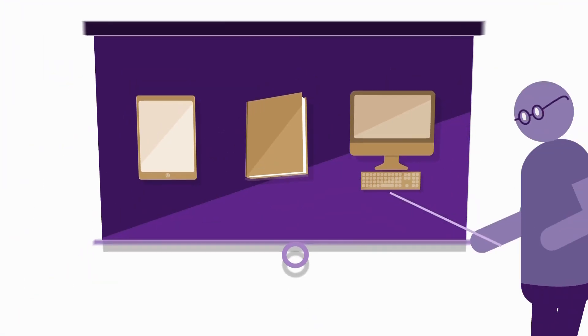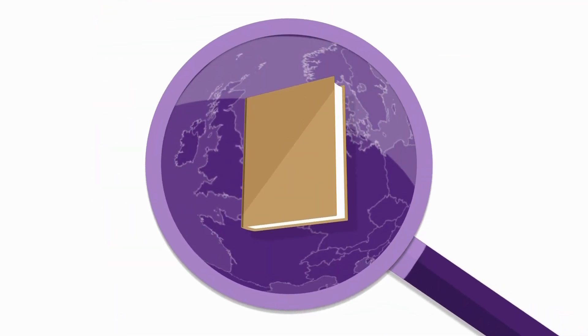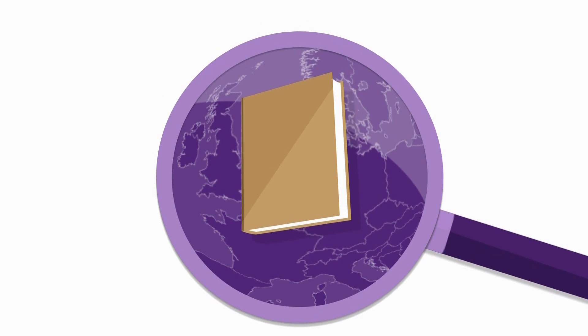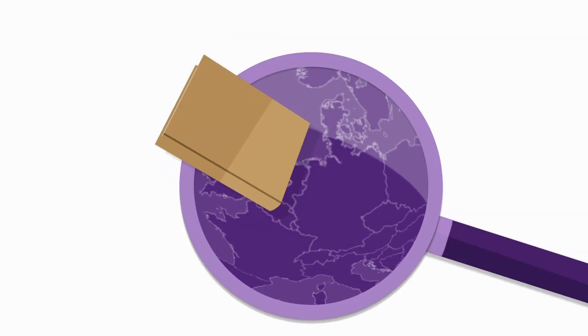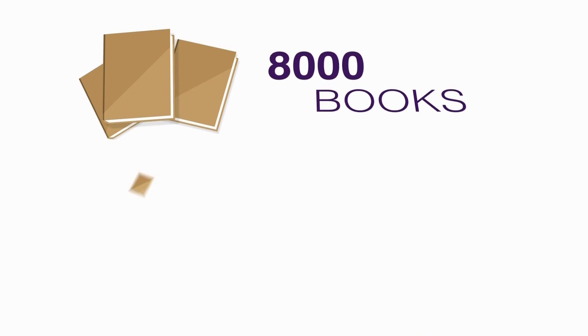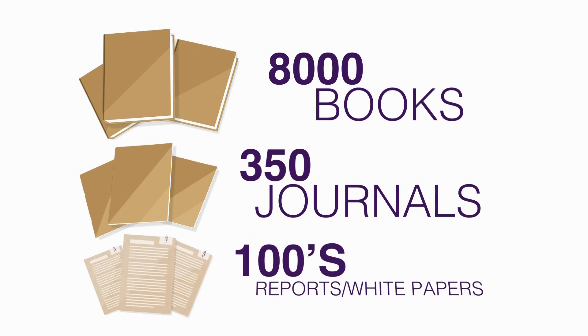The John Williams Library and the expert support of our experienced Knowledge Centre team. The John Williams Library has the largest collection of printed materials specific to the sector anywhere, with over 8,000 books and 350 subscription journals, plus access to hundreds of reports and white papers.